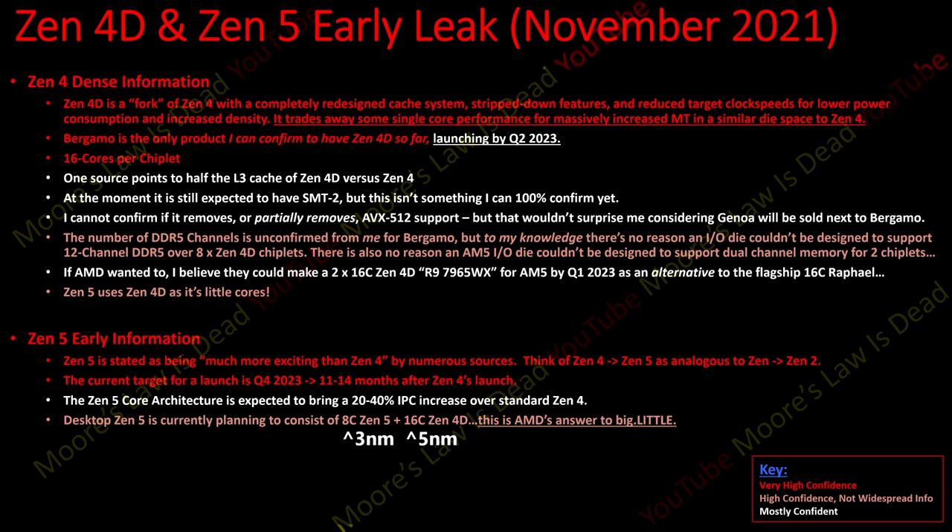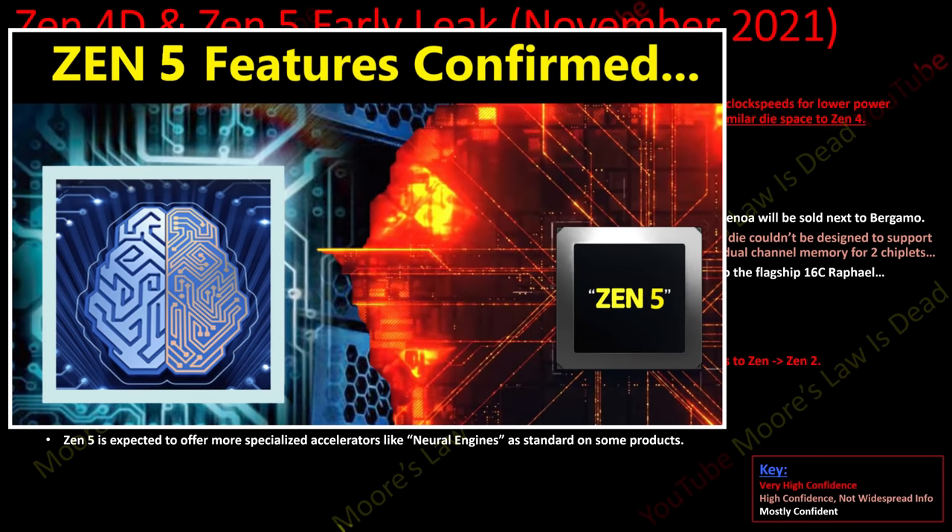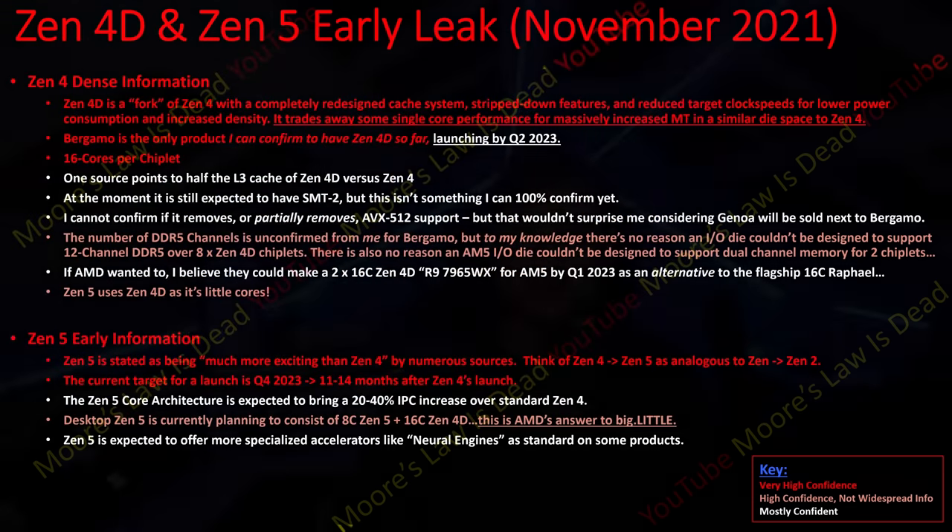This is AMD's answer to big.LITTLE, and it is also expected to offer more specialized accelerators like neural engines as standard on some products. So yes, I am excited about Golden Cove and Gracemont, but at this point I'm getting even more excited about the big.LITTLE architectures AMD is going to do with Zen 4D within Zen 5.